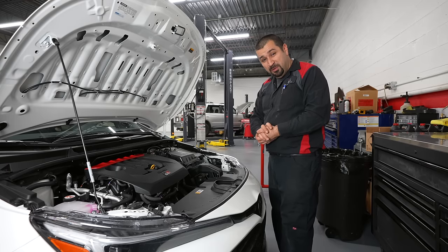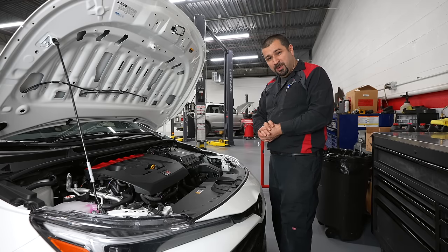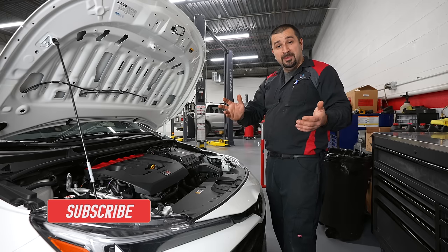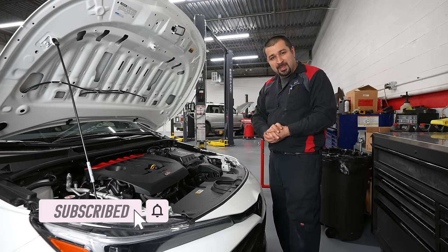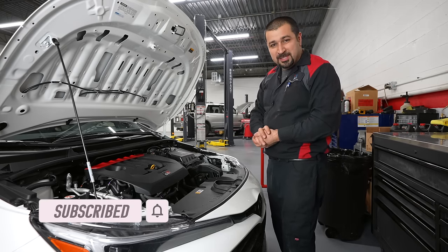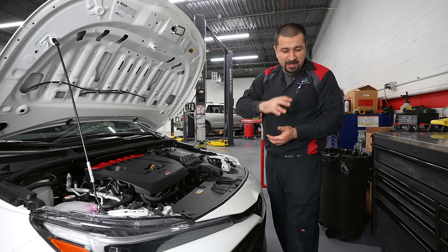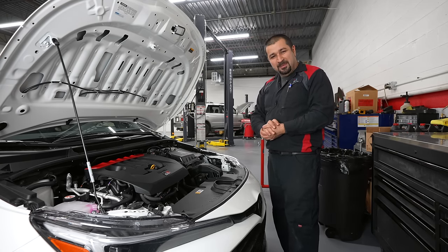Thank you for bringing us this beautiful 2023 GR Corolla Core. I hope this video was helpful and informative, and you learned something new. If you liked it, consider giving a thumbs up. If you're not subscribed, consider subscribing and checking out some other videos. Until next time, may the Lord bless you and keep you — have yourself a wonderful day.